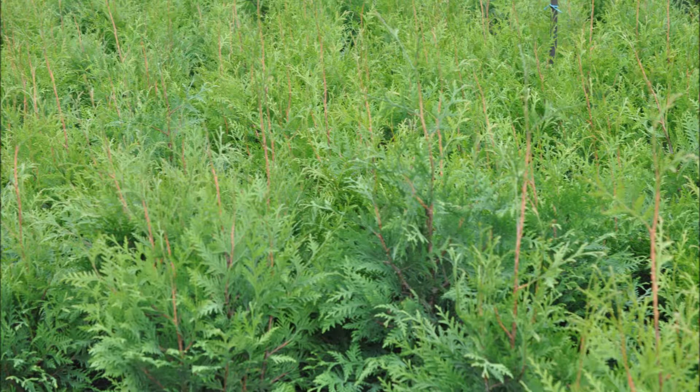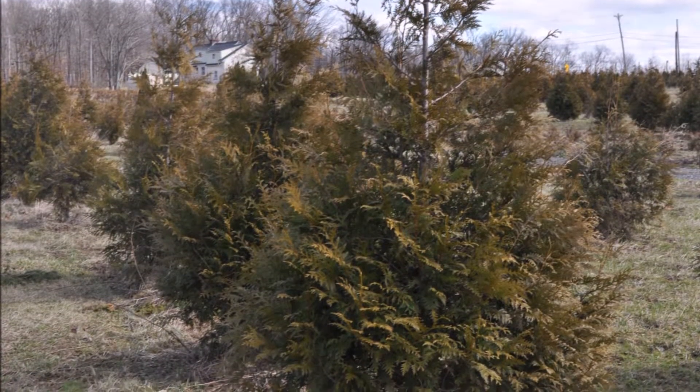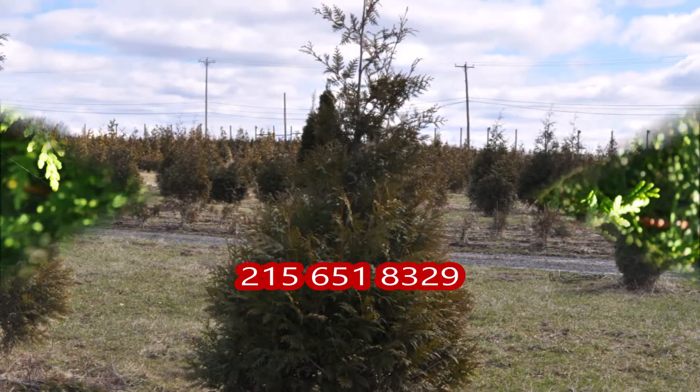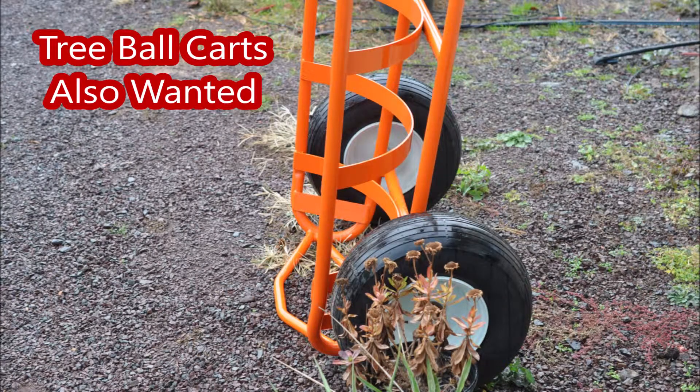These are our green giant arborvitaes and we grow quite a few of these. We have them up to 10 to 12 foot tall and we trade for all kinds of items on our tree farm. You can call us at 215-651-8329 and get bartering. We can do it at Highland Hill Farm. We have plenty of material to barter with and we're ready, willing, and able.